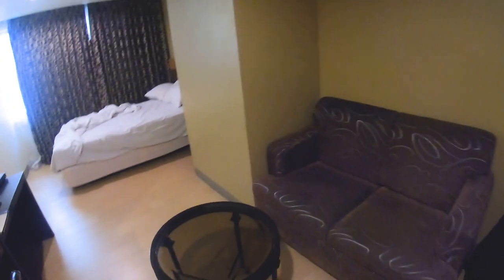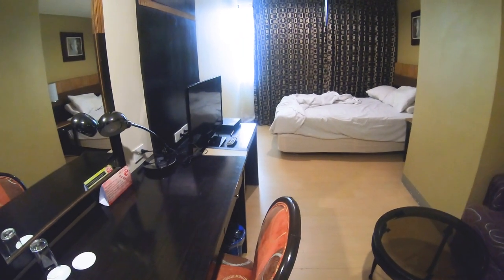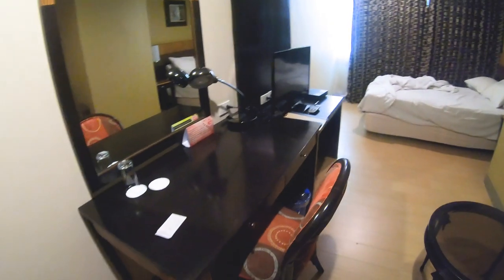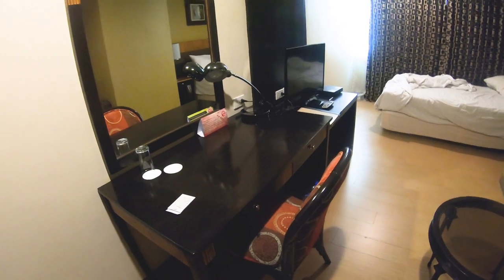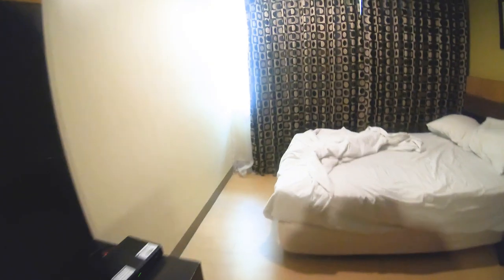They've got a nice little sitting couch if you have friends over. The TV — the cable didn't work, but I'm not in here long enough to use cable so I wasn't worried about it. They've got a small desk; it worked great for what little editing I was able to get done.